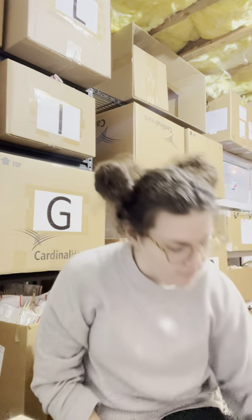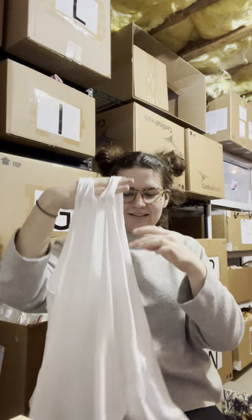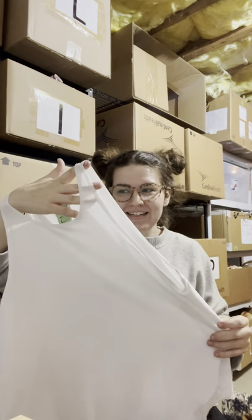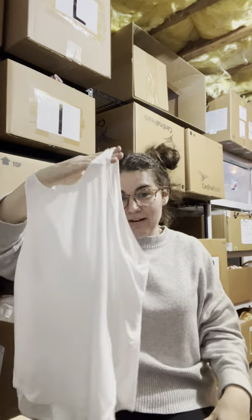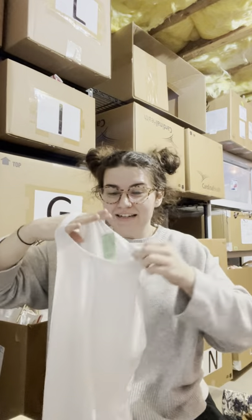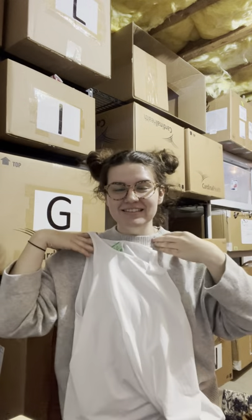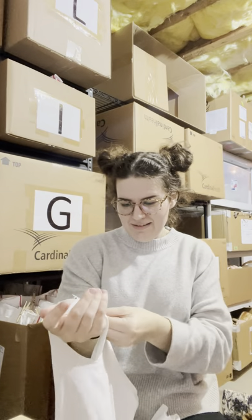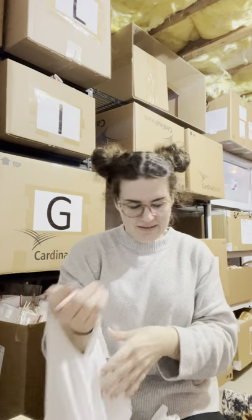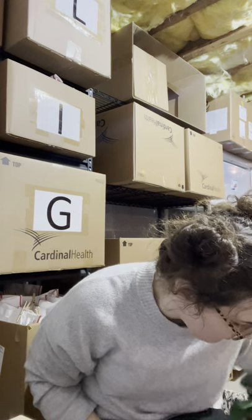I picked up this Fabletics tank top and I kind of regret getting it. I got it when I first got to the store and went through every single new rack they had and couldn't find anything except this. It was kind of my cry for help — I'm leaving the store with something. Anyway, if it doesn't sell I can keep it for myself. It's just a racerback athletic tank top, nothing special.